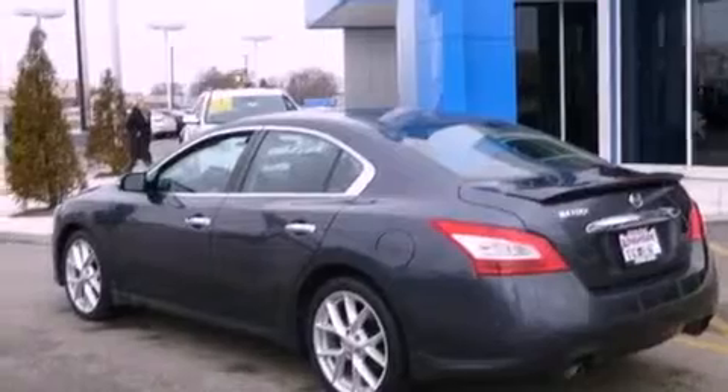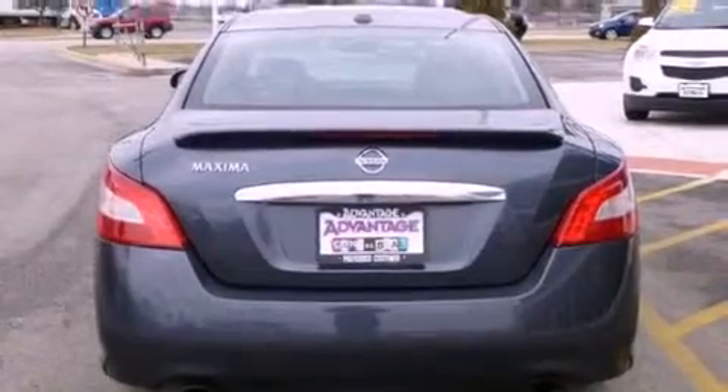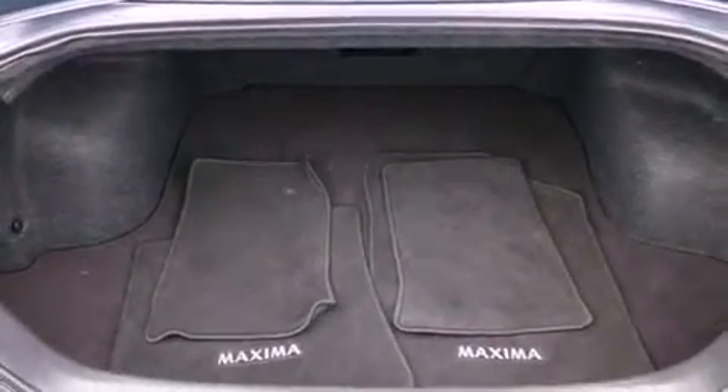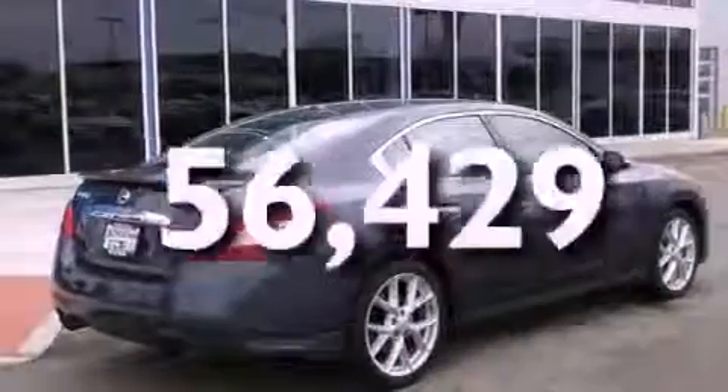Features include a moonroof, a multi-link rear suspension, a low tire pressure indicator, a leather-wrapped steering wheel, an electronic throttle, variable valve timing, a security system, rear impact crumple zones, dual power seats, and this vehicle has fewer than 57,000 miles on the odometer.